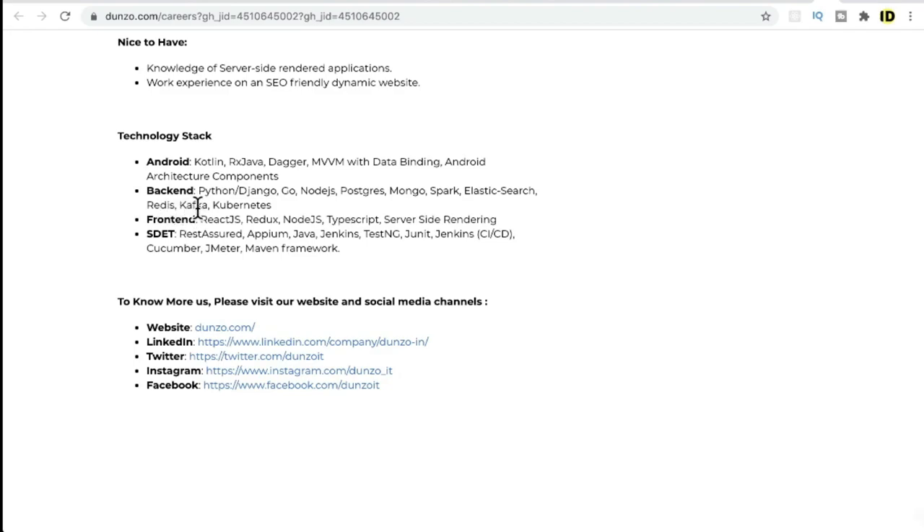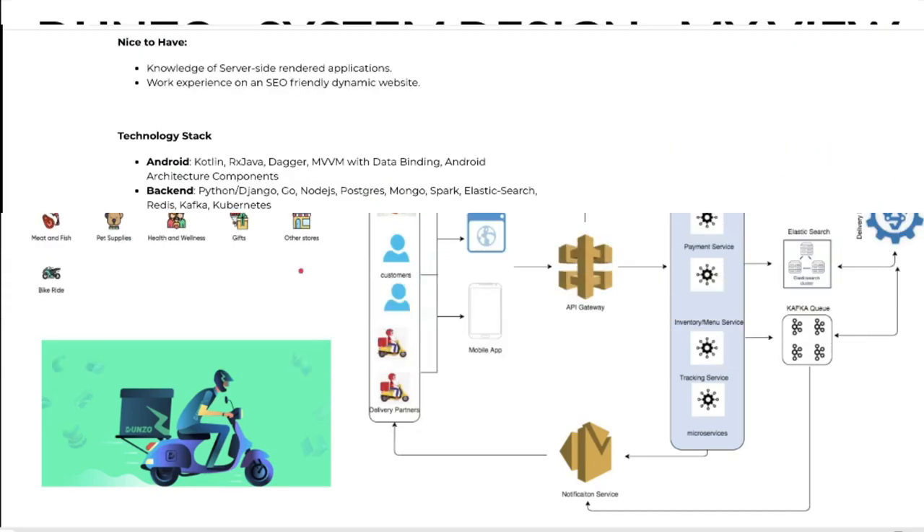Kubernetes is used for server orchestration. On the frontend they use React.js, Redux, Node.js, TypeScript, and server-side rendering. For testing, REST Assured and JMeter are used for performance testing, Jenkins for CI/CD, and Cucumber for behavior-driven development (BDD). This is a brief overview of their technology stack.